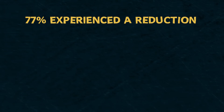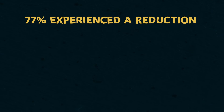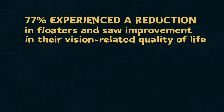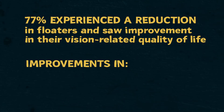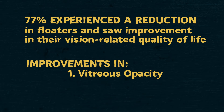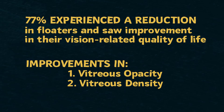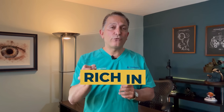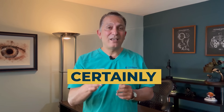More specifically, 77% of patients on the active supplement experienced a reduction in floaters and saw improvement in their vision-related quality of life. The study also showed significant improvements in objective parameters like vitreous opacity, density, and contrast sensitivity. It's important to note that this was just one study and more research is needed, but focusing on a healthy diet rich in fruits and vegetables certainly couldn't hurt.